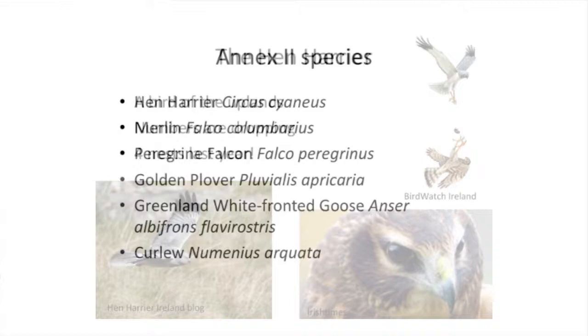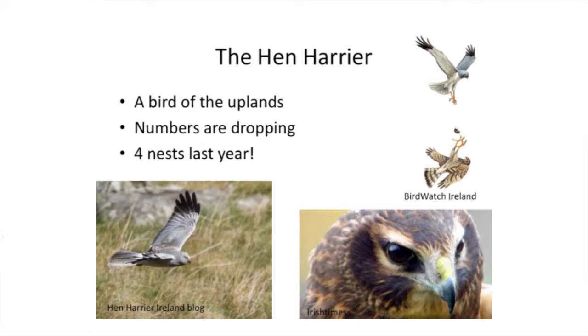The hen harrier really is the number one bird. It's either a bad bird or a beautiful bird depending on who you talk to - and that's really where you have that intermixing between cultural heritage, people making their lives, and natural heritage. Last year in the Republic section of Monaghan, there may have been four hen harrier nests, which is very low. It's not a very large upland site for hen harriers in the Republic, but in the north it's much larger.